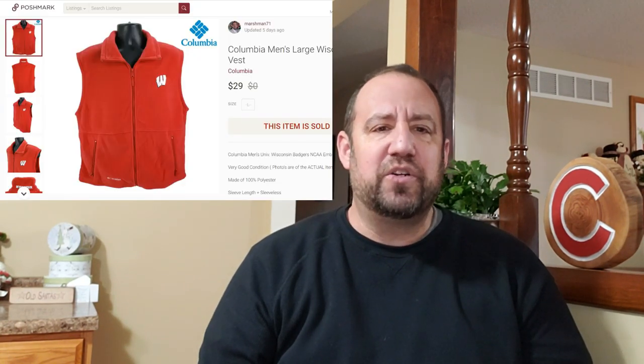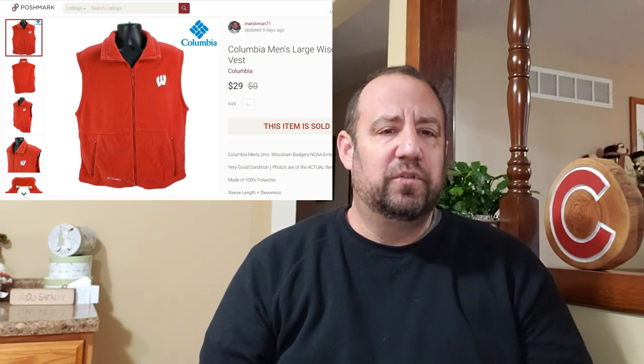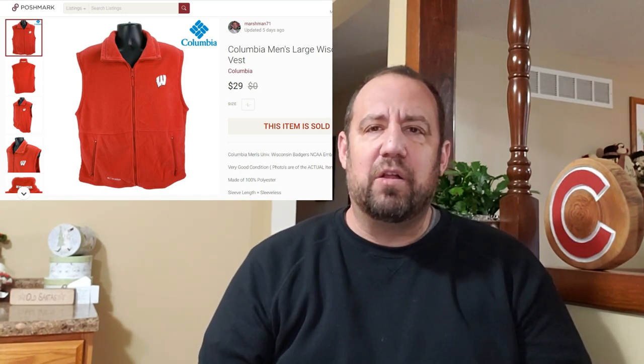Next, we've got this Columbia men's Wisconsin Badgers fleece vest. I don't pick up a lot of Columbia stuff, but being that it's Columbia with a school logo makes it a little more rare and desirable. This one went for $29 — not too bad. Plus they paid shipping and taxes on top of that. Really nice return there.